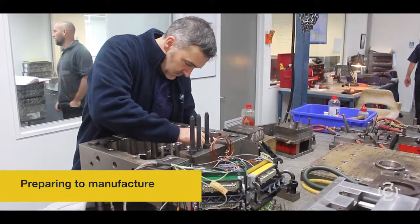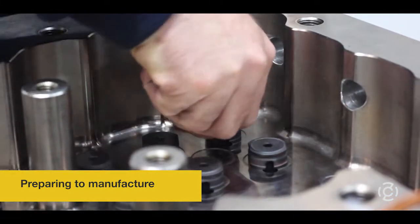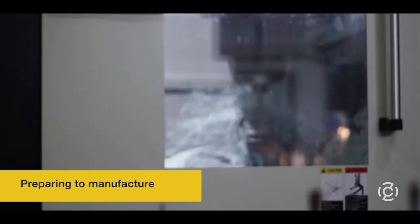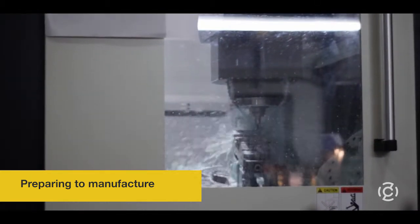It takes an army of skilled tradespeople to ensure all the elements in the design are manufactured to the highest standards. Every one is a specialist in what they do. Using highly technical equipment and specialist knowledge, they can produce the moulds that the factory will use.